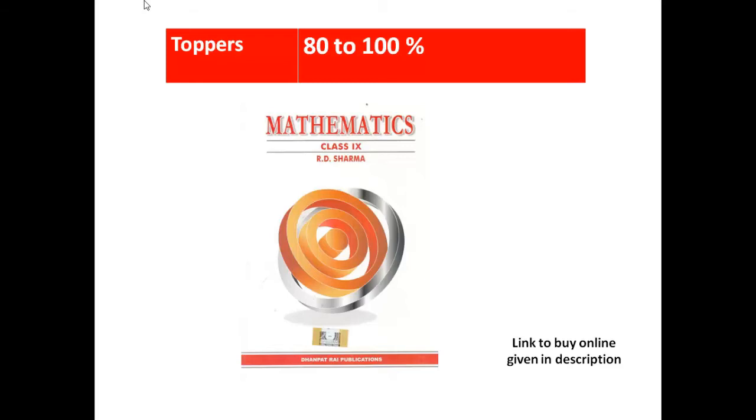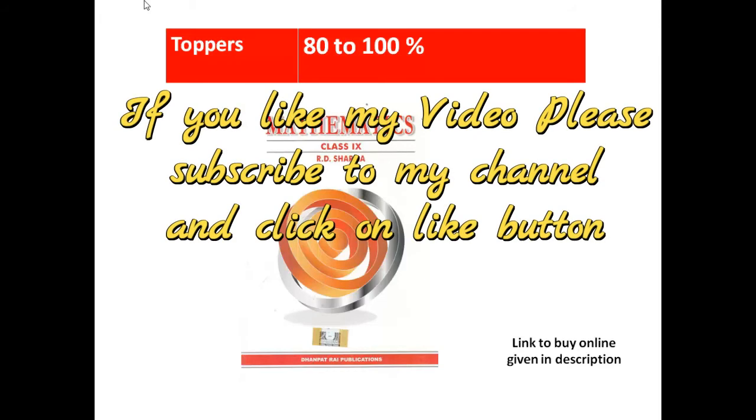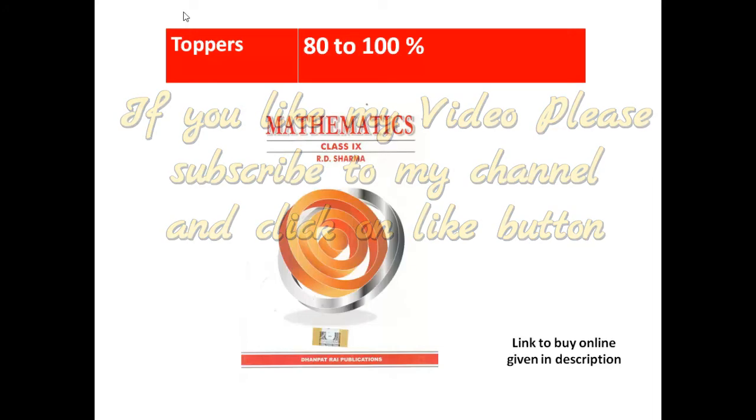You can buy this book online. On Amazon, they are giving discounts also. If you go and buy from your stationery, it will cost very much — the cost is a little bit high. So please buy from different sites. I have given the link in my description, so you can directly click on that link and buy it from there.